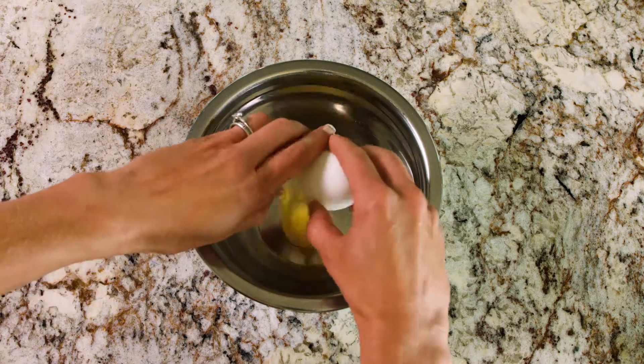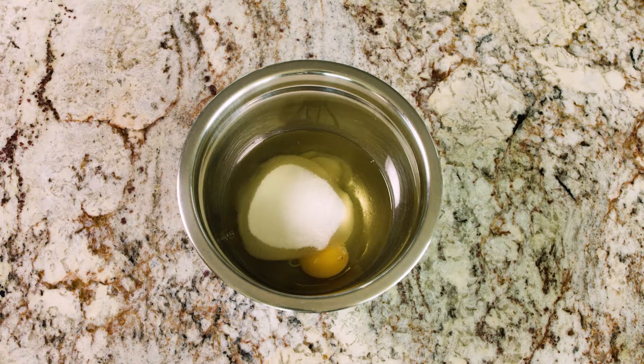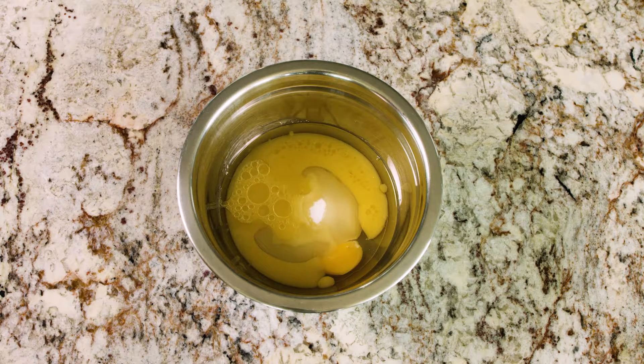Now let's see how that compares to making muffins from scratch. First let's put together the wet ingredients: one egg at 12 cents, half a cup of oil at 28 cents, half a cup of sugar at 5 cents, and half a cup of orange juice at 13 cents.